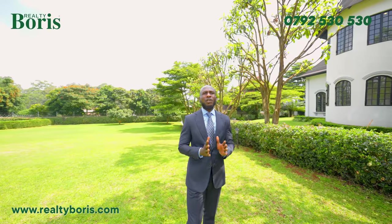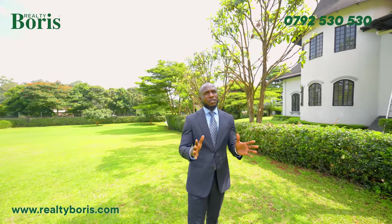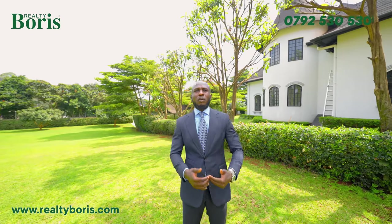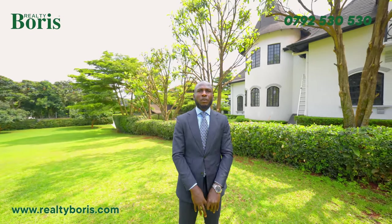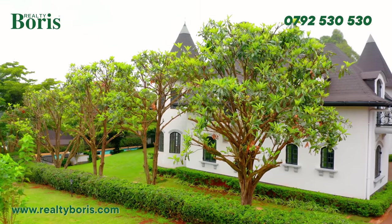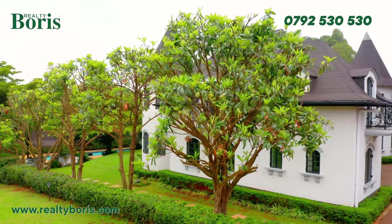Anybody spending that kind of money is very concerned about security. This property is situated in between serious developments and you cannot easily access it. You've got barriers and like three gates before you get to the property — it's hidden inside, tucked away from the main road. It's very, very private and secure, and that is something any buyer of this property will be looking at.